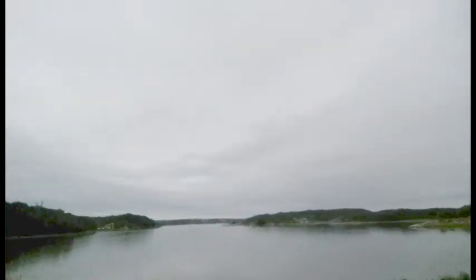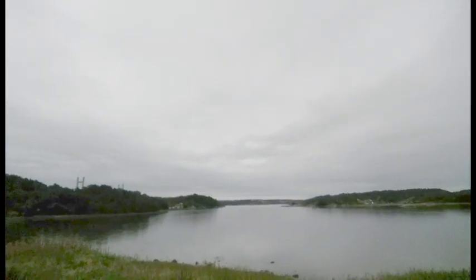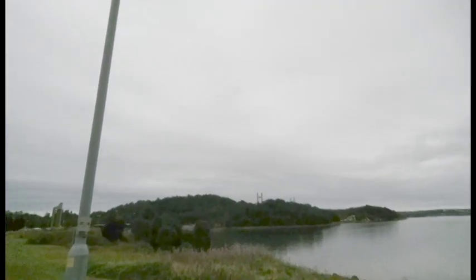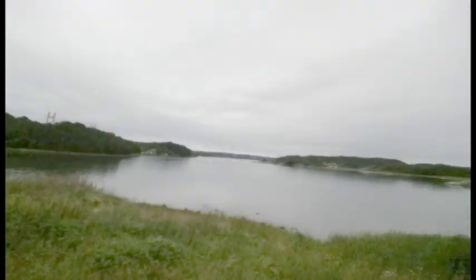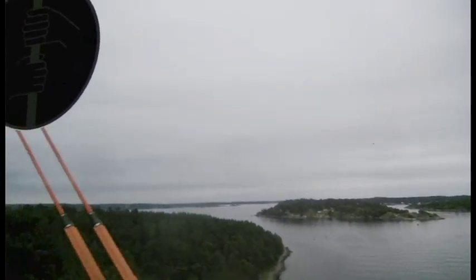I'm in Maganäs right now. There's a beautiful view of Stenungsund on the other side, and there we've got Tjörnbron — it's a bridge. Now I'm leaving Tjörn and I'm back on the mainland of Sweden.